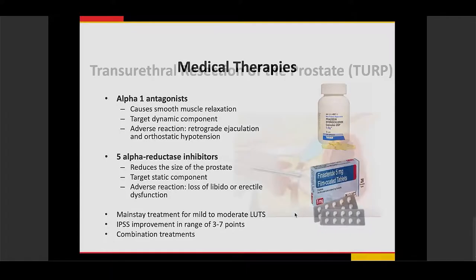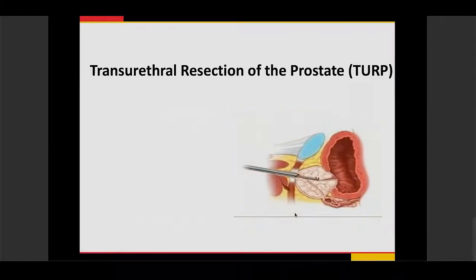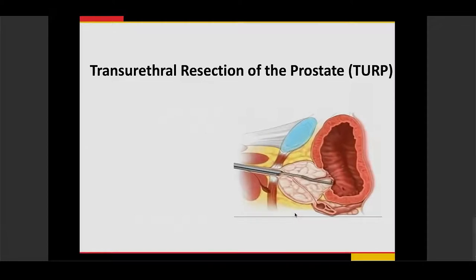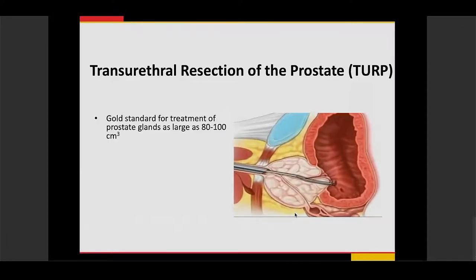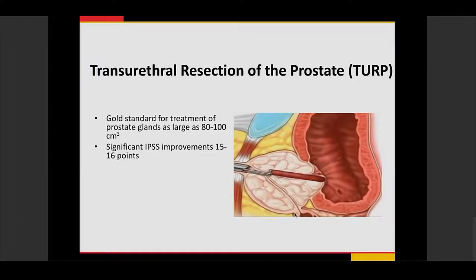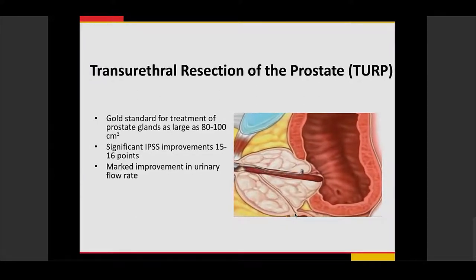The gold standard treatment for BPH is transurethral resection of the prostate, or TURP. As shown in this video clip, it's a procedure done by urology where they get transurethral access and essentially core out the inner portions of the prostate to create a larger lumen. It's usually used for prostates up to about 80 to 100 cubic centimeters, and it does produce significant improvement in patients' IPSS scores — usually 15 to 16 points — with marked urinary flow rate improvement as well.